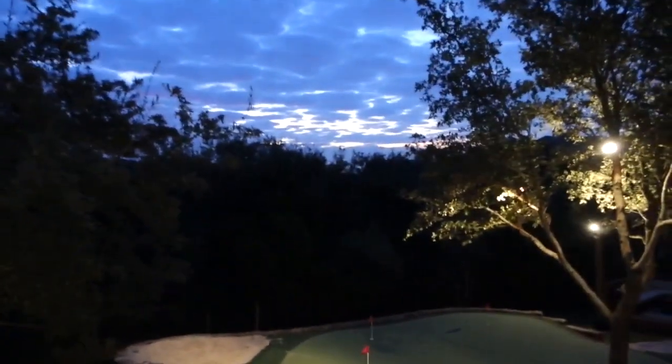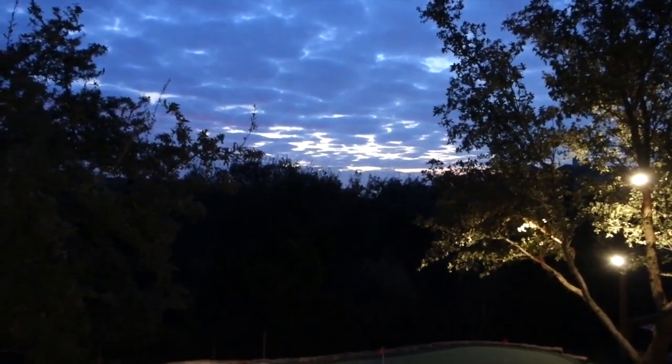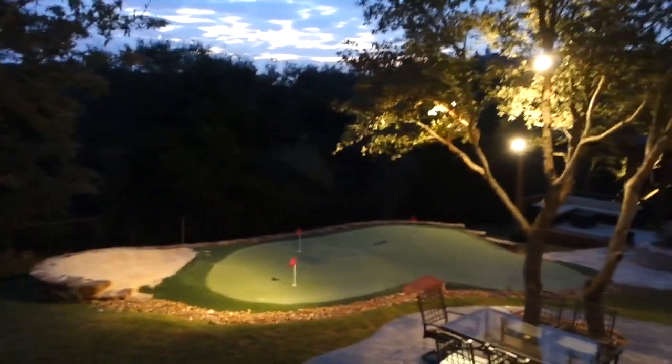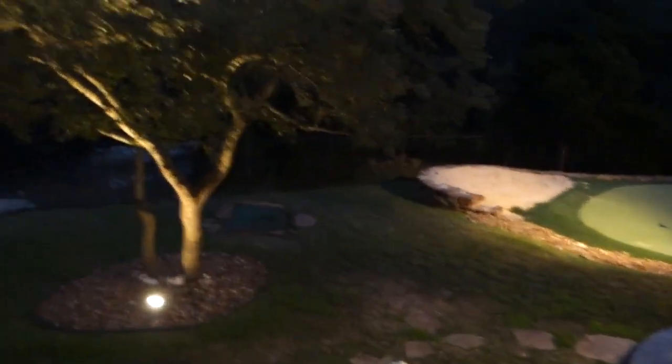Rise and shine. It's day 11 and the sun is starting to come up and the birds are chirping. This is my yard in the dark. Good morning.